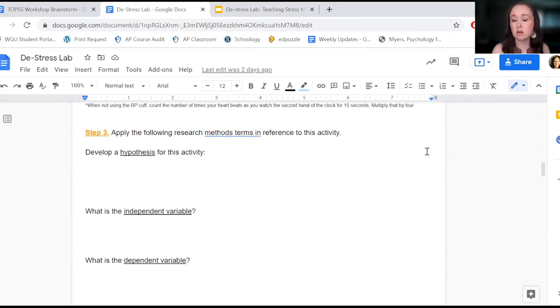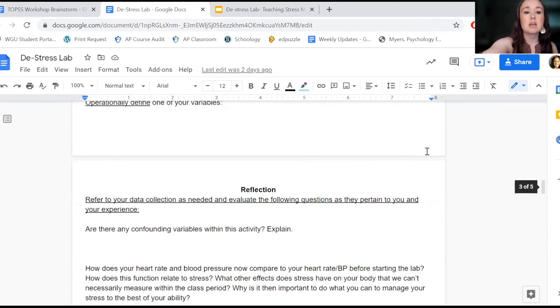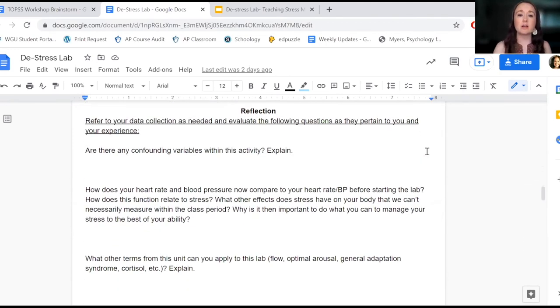Students are also reflecting on scientific foundations and research methods, because when we do this activity it's in the motivation, emotion, and personality unit in second semester — but with the course being so heavy in research methods, you want to bring it back in as often as you can. They're also reflecting on aspects of the current unit of motivation and emotion.